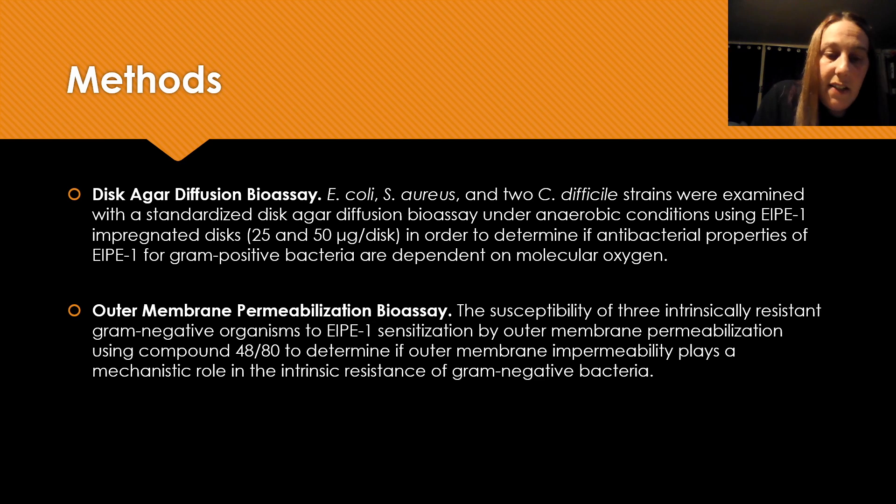The second method we used was an outer membrane permeabilization bioassay, used to determine the susceptibility of selected gram-negative bacteria using an outer membrane permeabilizer compound 48/80 along with EIPE1 to sensitize the gram-negative bacteria.